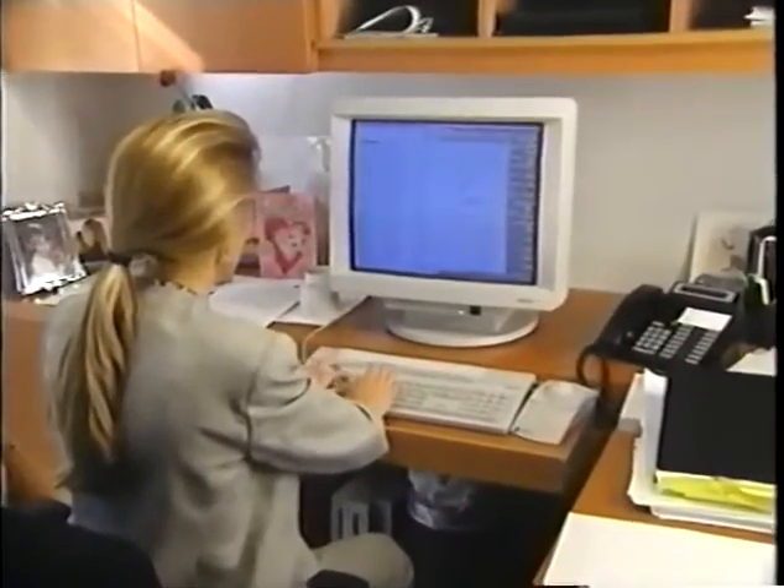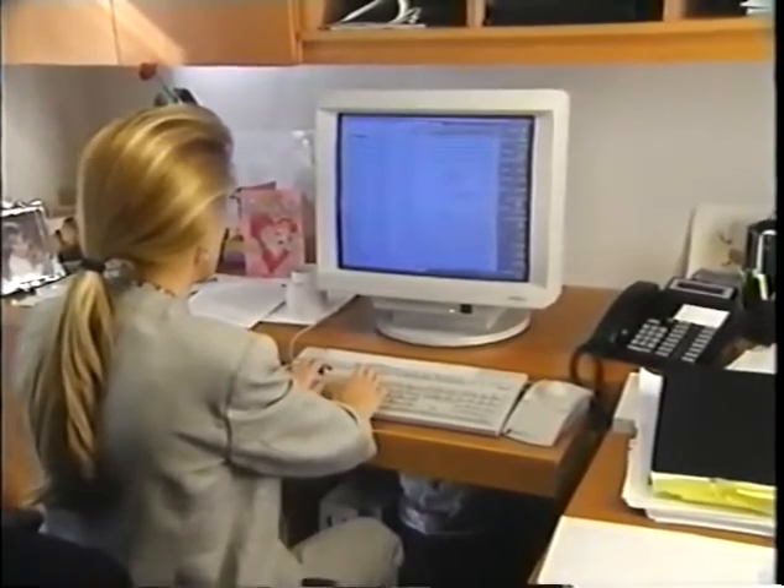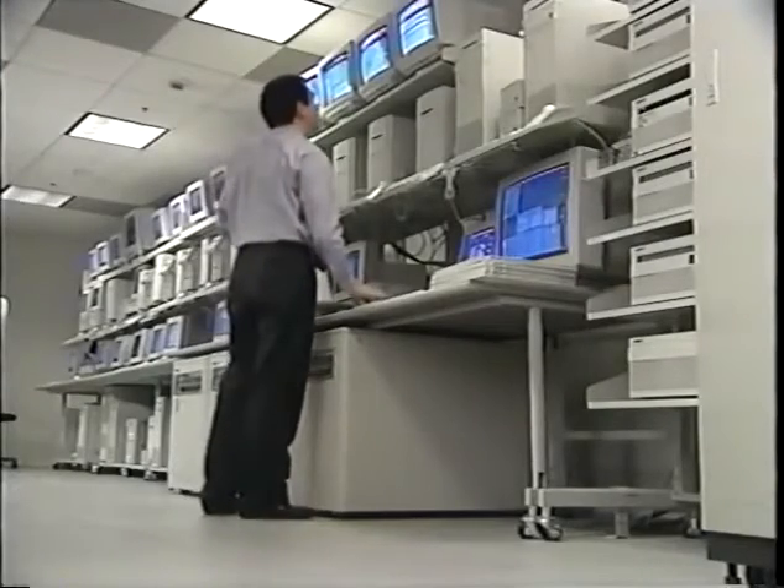By upgrading existing Centris and Quadra machines with a complete board swap, they see they're getting a complete new computer very inexpensively. Looking down the road into the fourth year of their machines' life, they'll be in a real profitable position rather than acquiring new technology and incurring extra depreciation. Their investment in technology over time has given them a competitive advantage and made them more attractive in the marketplace — they have absolutely no doubt about that.